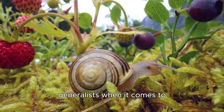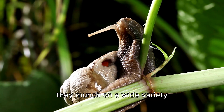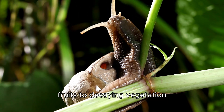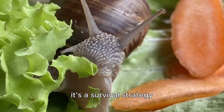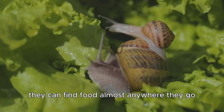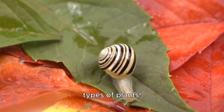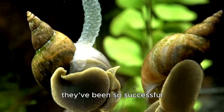These snails are true generalists when it comes to their diet. In the wild, they munch on a wide variety of plant matter, from fresh leaves and fruits to decaying vegetation. This isn't just a preference — it's a survival strategy. By not being picky eaters, they can find food almost anywhere they go. In fact, they're known to eat over 500 different types of plants. This adaptability is a key reason why they've been so successful.